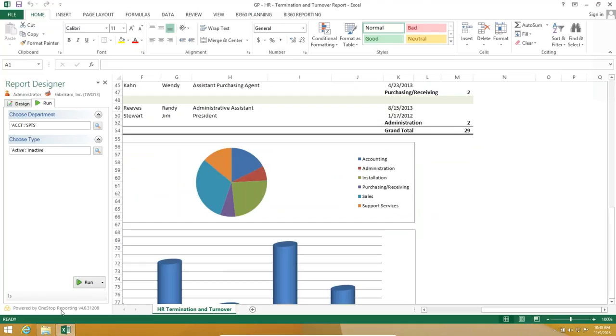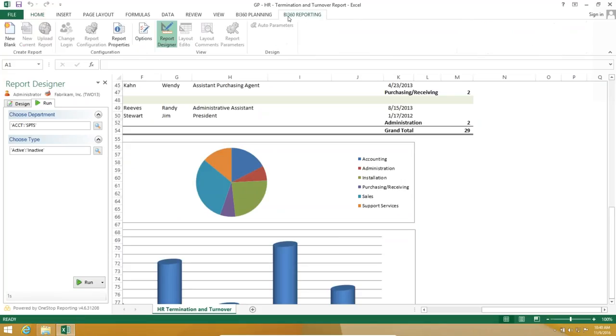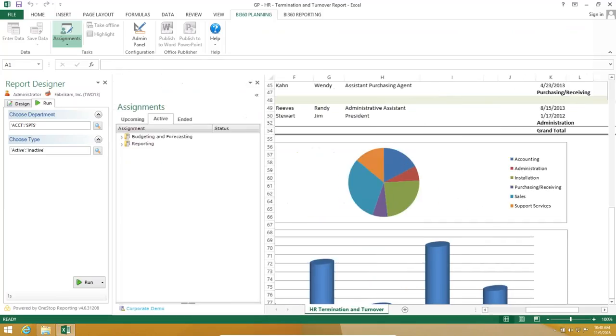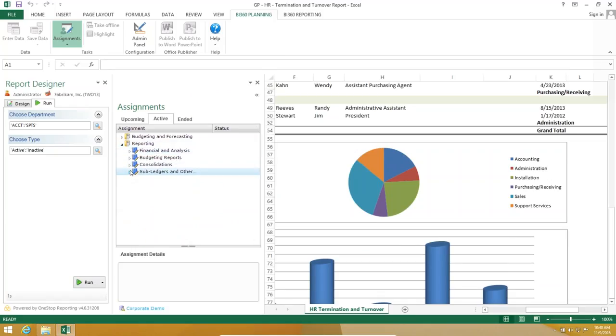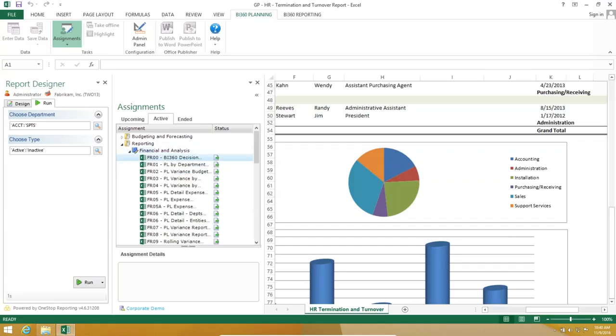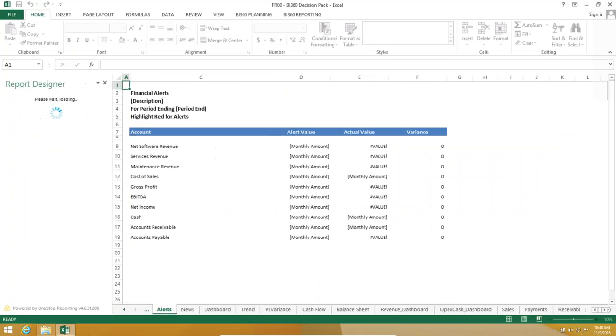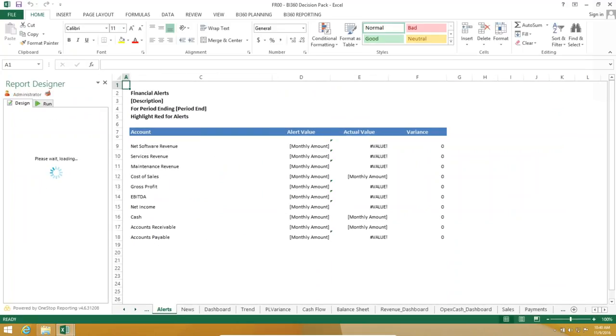Instead of going into Excel or the web, you can set up a report library in our tool — kind of like an assignments library for all your reports. This is useful for people who decide not to deploy the portal; instead of going through that URL, they can just see all the templates assigned to them.